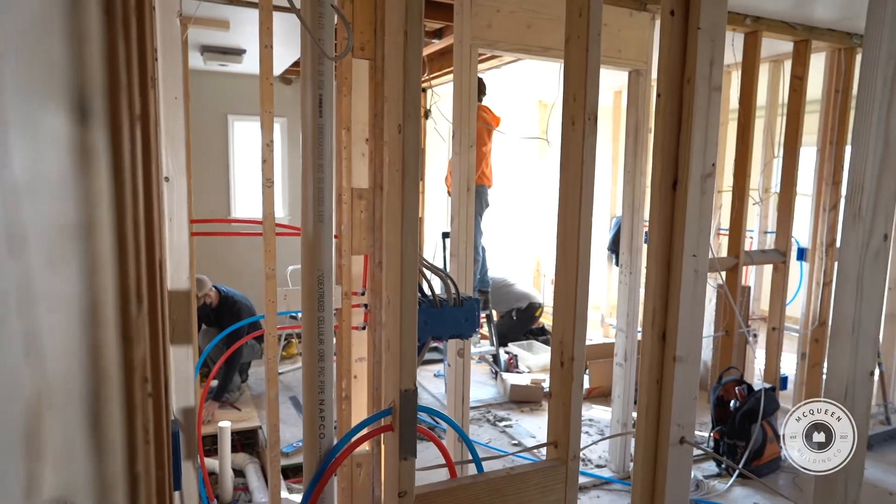Now it's a master bathroom. It's gonna be a huge walk-in closet. Now this home really has a true master suite.